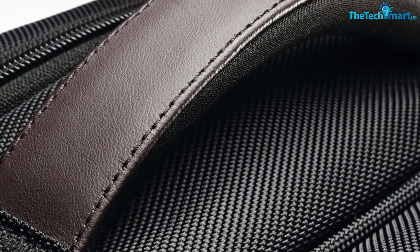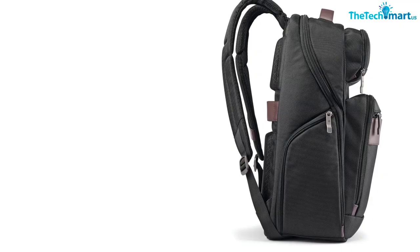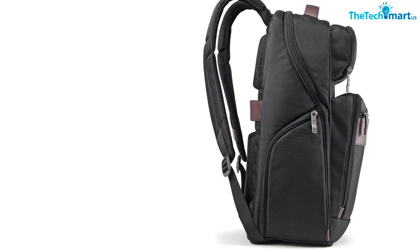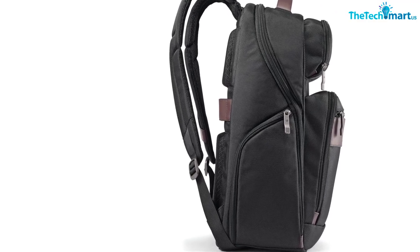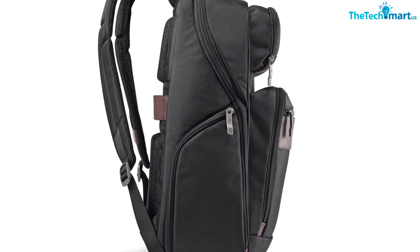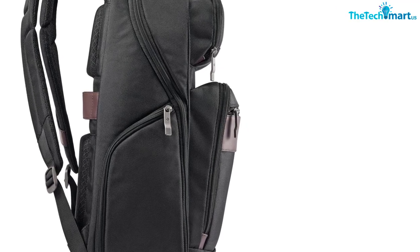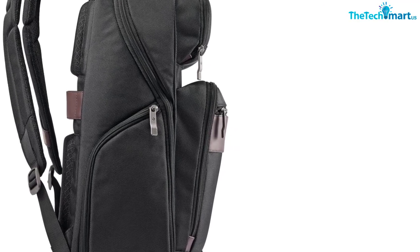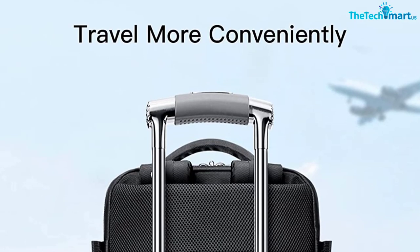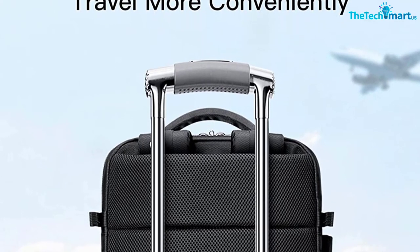They will easily fit a 17-inch MacBook in the designated TSA-friendly compartment, which also has space for a few other travel accessories. The mesh pockets inside this compartment let you organize all your cables and chargers with easy access whenever you need them. The main compartment opens up suitcase-style with a total of four internal pockets for easy organization. The bags also have an extra front compartment with an organizer panel, as well as hip belt pockets, side water bottle pockets, and two zippered pockets on the front panel.